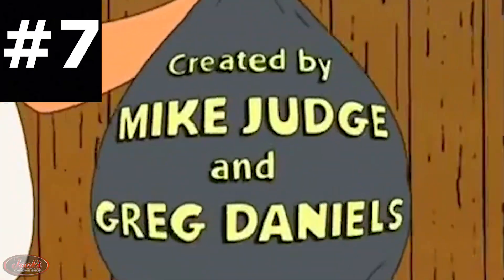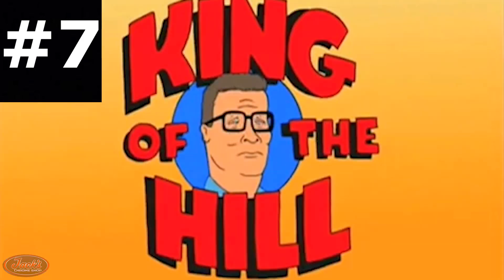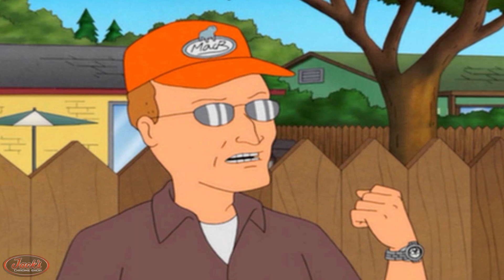7. Many of you are likely familiar with the cult classic animated television sitcom King of the Hill. One of the main characters, Dale Gribble, is a chain-smoking, paranoid conspiracy theorist who is rarely seen without his Mack Trucks ball cap.